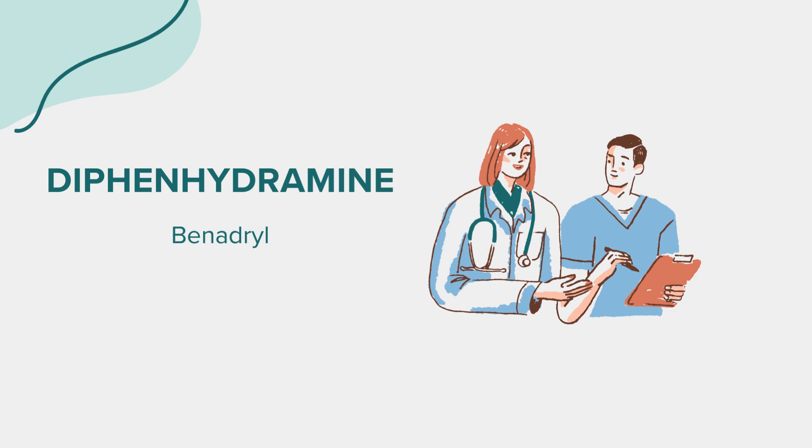That concludes our overview of diphenhydramine. Remember, this information is for educational purposes only and should not replace professional medical advice. If you have any questions or concerns about this medication, don't hesitate to consult a healthcare provider. Thank you for joining us.